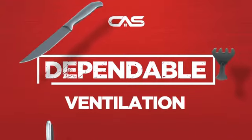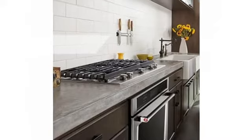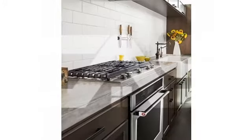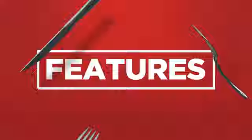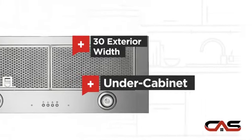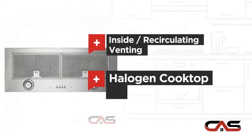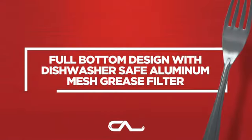Need a dependable ventilation system? Try this insert model from Whirlpool. It offers many features: compact 30-inch design, under-cabinet style, inside recirculating venting, and halogen light, and much more.